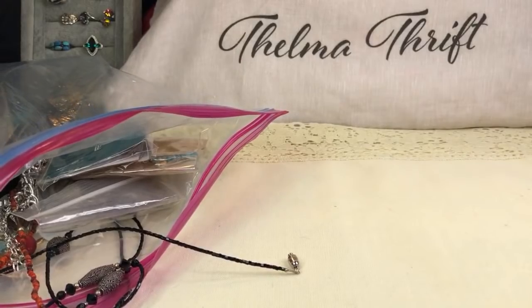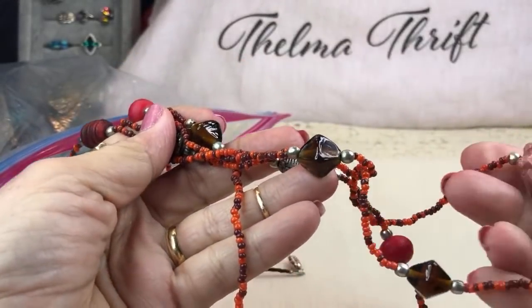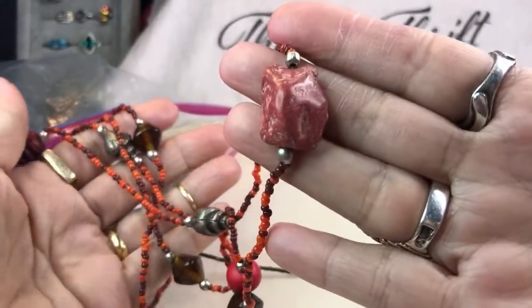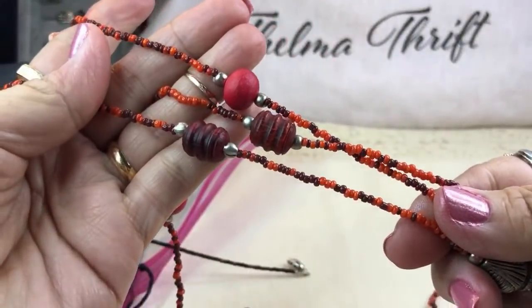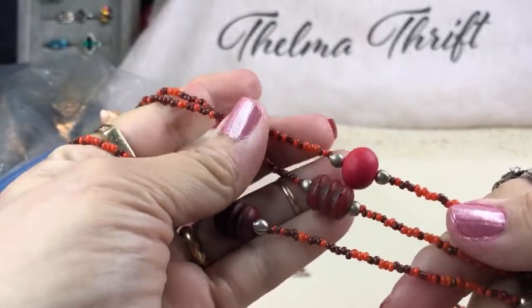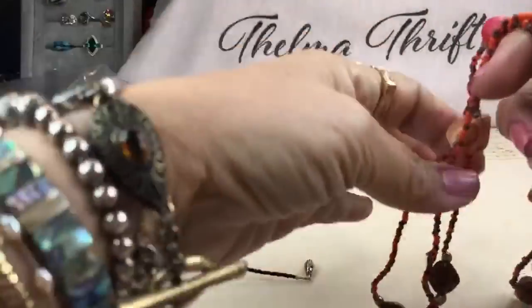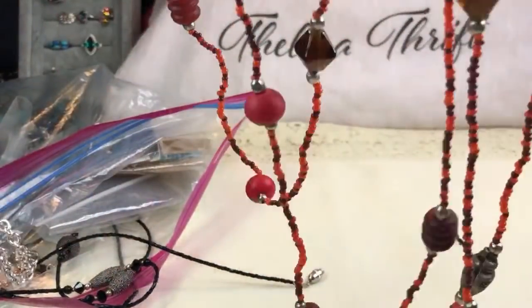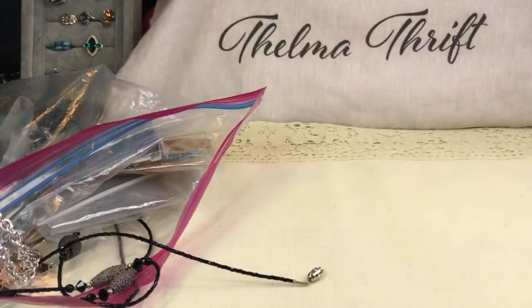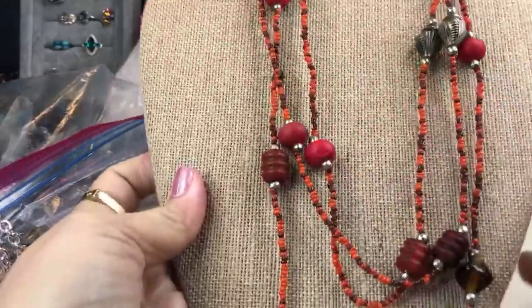Oh look at this — some kind of glass, and these others are glass and metal, and then these are wood — all wood right here. They almost look like Chinese lanterns. This necklace is probably about 40 inches long — you could even triple it easily. It's super pretty, kind of tribal looking.